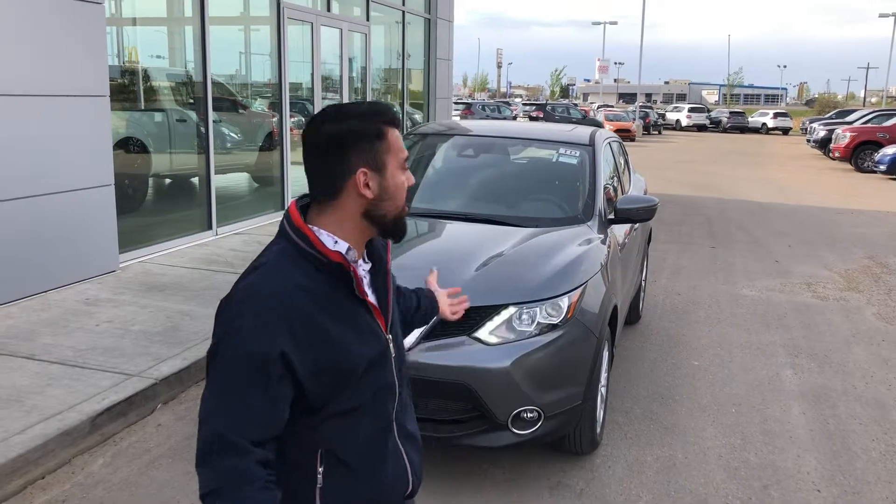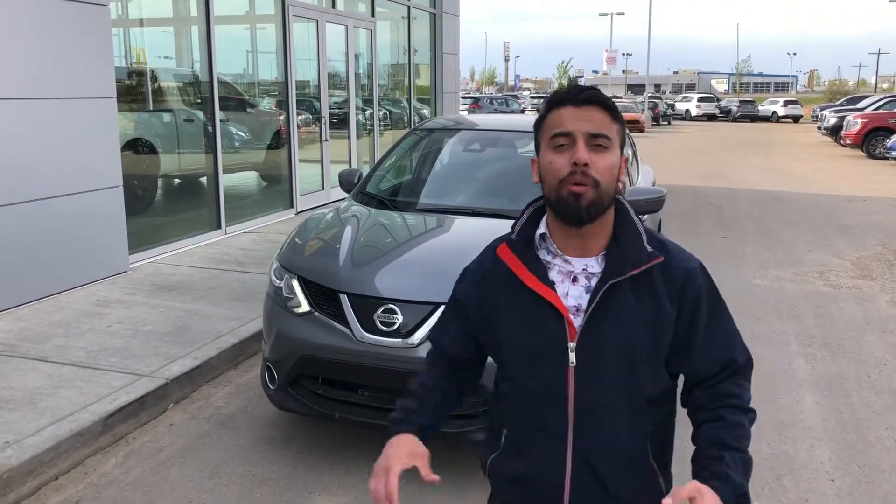Hello Floor Angel, it's Faraz down here at LA Nissan. Thank you so much for chatting with my manager John regarding the Nissan Qashqai. I'm glad we made something work — he wanted me to go in detail about this vehicle.